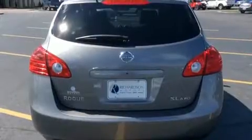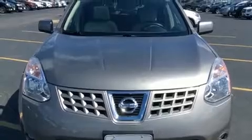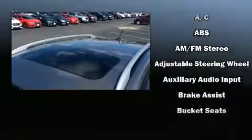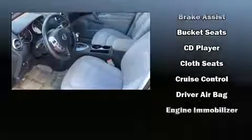Additional comfort features include skid plates and power windows. You and your passengers will enjoy the stereo system, which includes a CD player with AM/FM radio and four well-positioned speakers.